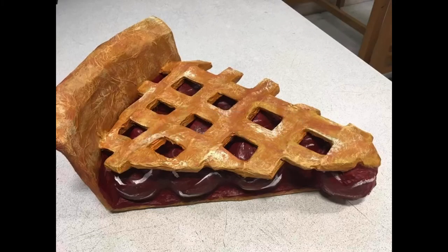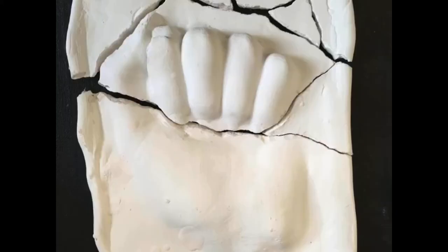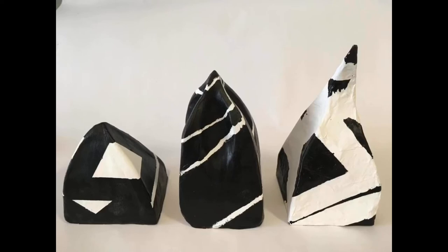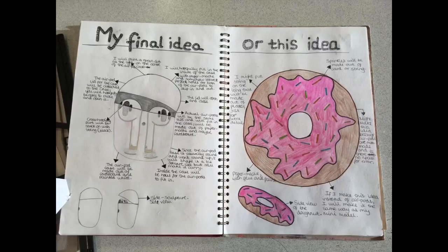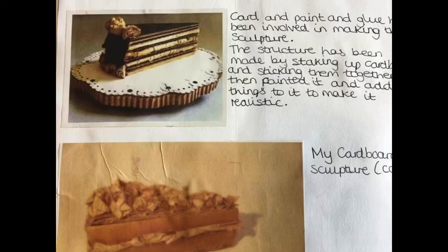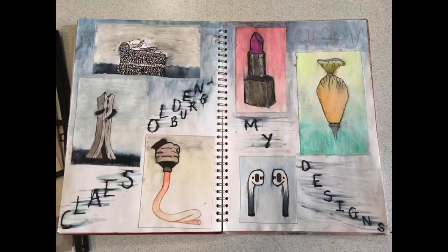3D design is for students who really love making and building with their hands and being experimental. All your final outcomes will be three-dimensional. You'll explore a wide range of artists and sculptors which fit in with the themes that we study. You'll also mind map your ideas and be given the opportunity within each project to personalise it and make the things you are interested in. We develop ideas by taking photographs, making primary and secondary imaginative drawings, prints and paintings.